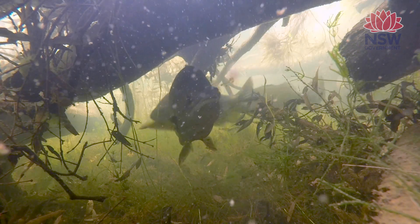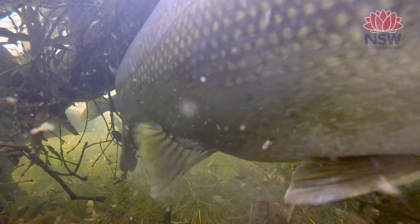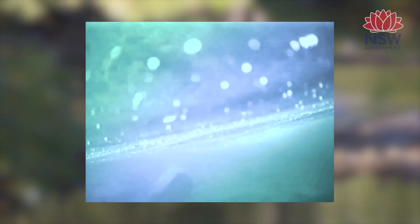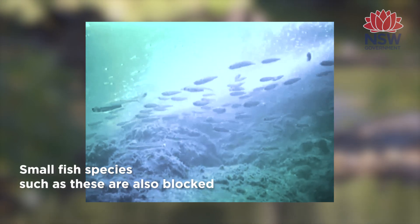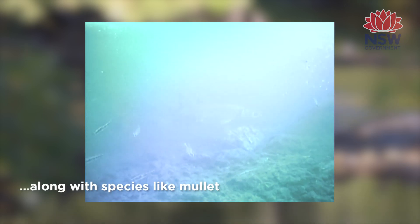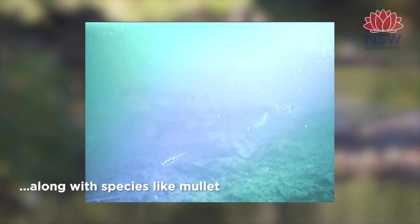Fish need to move within the river systems. Australian bass live in the freshwater environment and move down to the estuary to breed, so when the little juveniles are trying to make their way back up into the freshwater environment, all of these little causeways along the way prevent them from doing so until there is a flow that overtops the causeway or drowns them out. By addressing these structures along the Brunswick River it removes those impediments to movement and allows fish to get on their way.